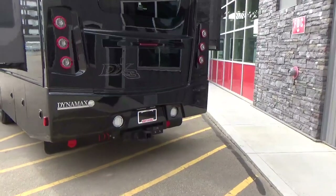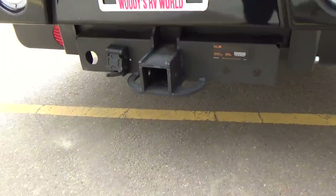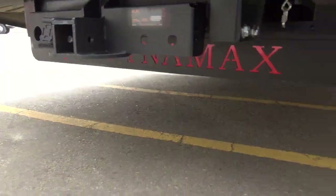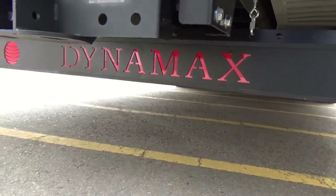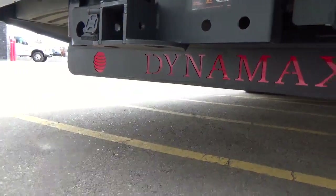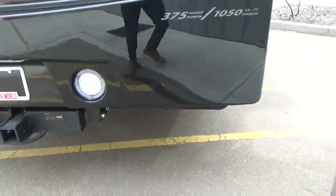This coach has a 20,000-pound towing capacity with a great big hitch on the back, a seven-way connector, flat four, and a black mud flap with a red inlay — versus chrome. Absolutely beautiful motorhome.